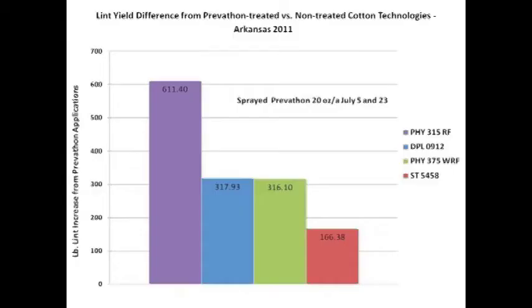Another trial from Dr. Gustler at the University of Arkansas also shows pretty much the same thing. Again, over 600-pound lint increase from Prevathon application on the non-BT. Then we're looking at Bollgard II and WideStrike and then another Bollgard II — anywhere from 150 to over 300-pound lint increase from two applications of Prevathon. Again, this is over the top of dual-gene BT cotton, which we don't expect to be losing that much yield to one of our target pests.